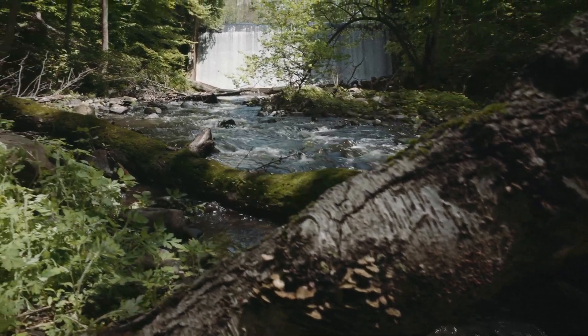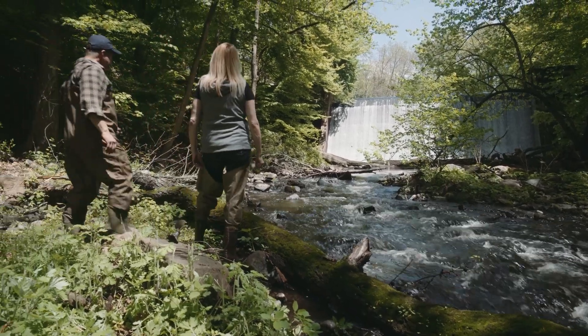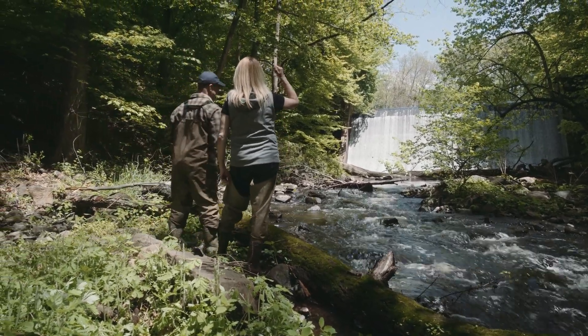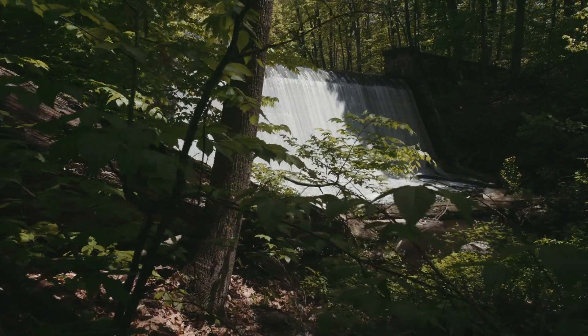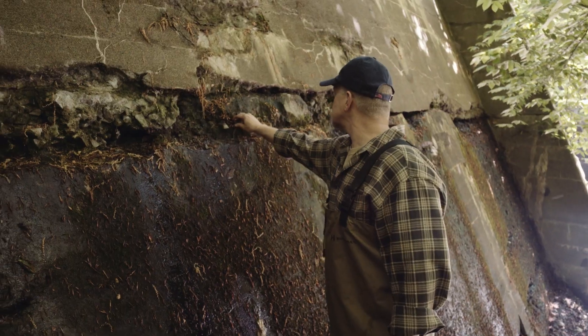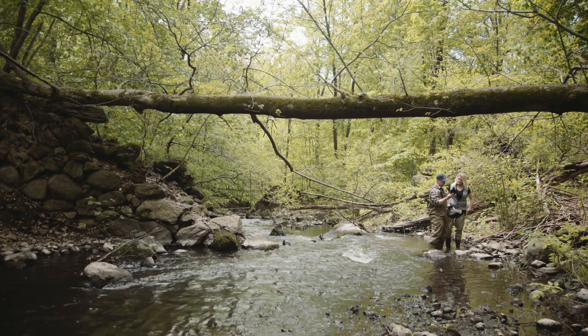I've been removing dams for maybe 25, 30 years now, and most of what I'm working on are old relic industrial dams — the industry stopped 50 years ago. Most people assume I'm like an explosives expert who blows up dams all the time, but that's not really the case. It's pretty rare that we blow up a dam. Most of the time we're just bringing in the big yellow equipment. We wait until the flows are really, really low in the river, and then we go in with the mechanical equipment and slowly lower it while controlling the flows at the same time.